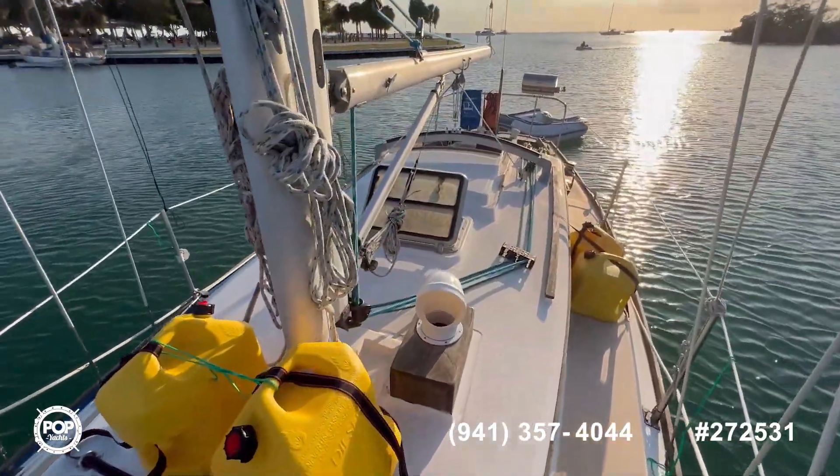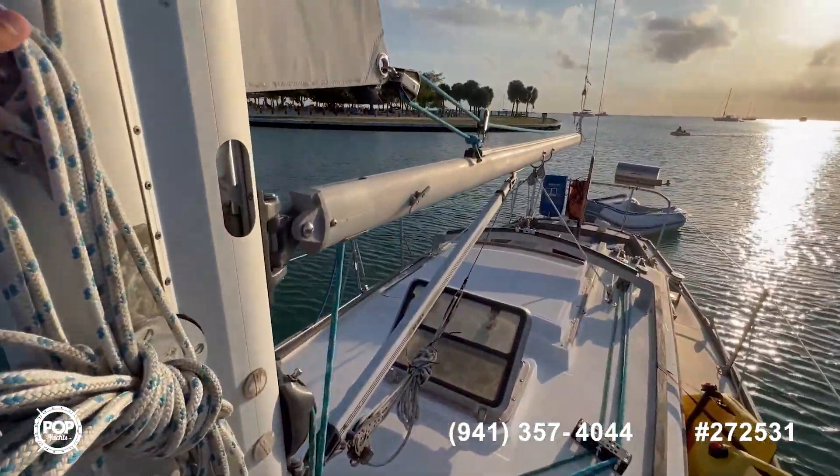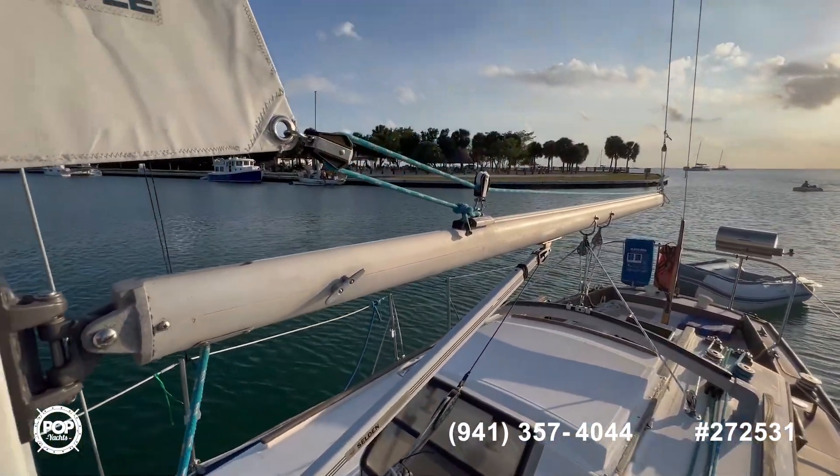Easy to store stuff on top of the bow. You can see the condition of all the rigging is in excellent shape.